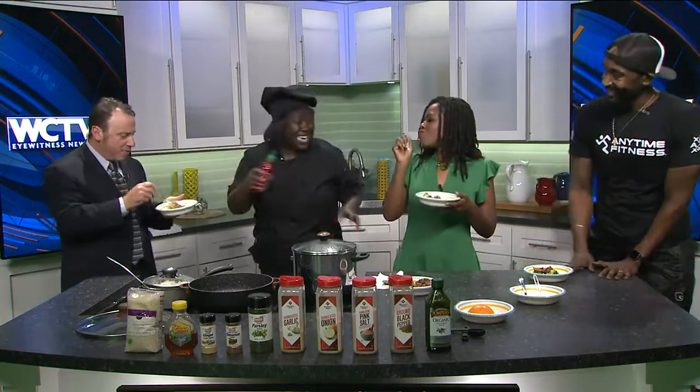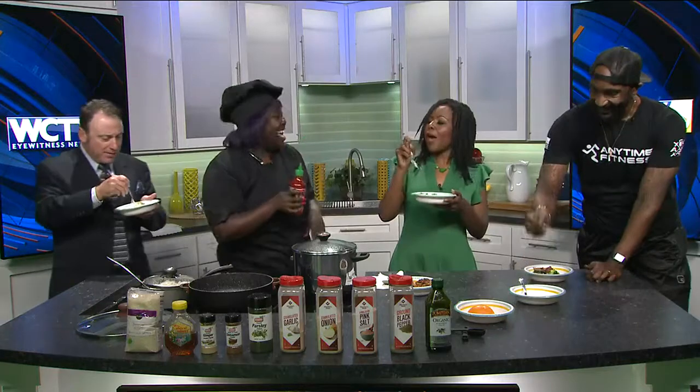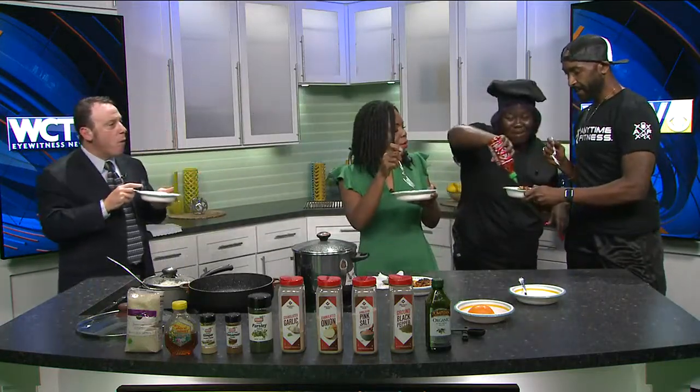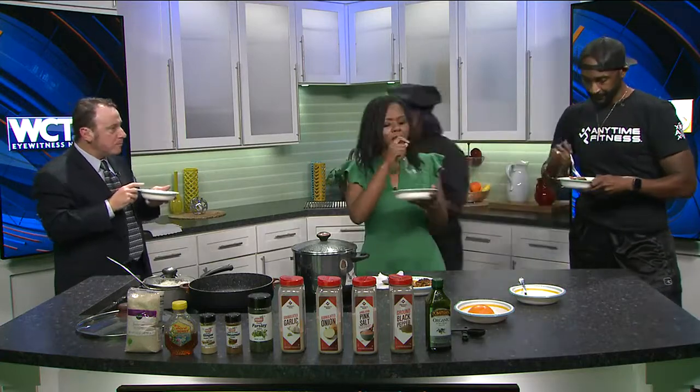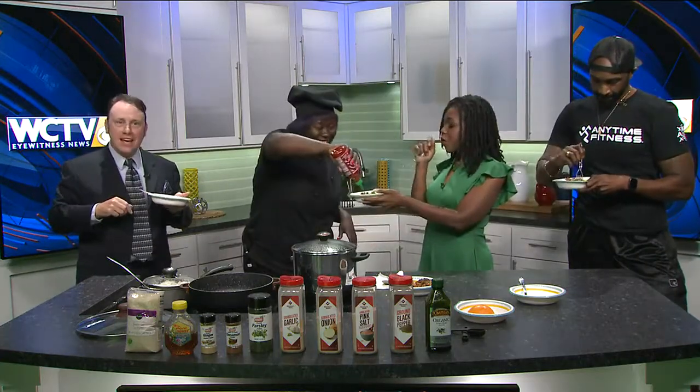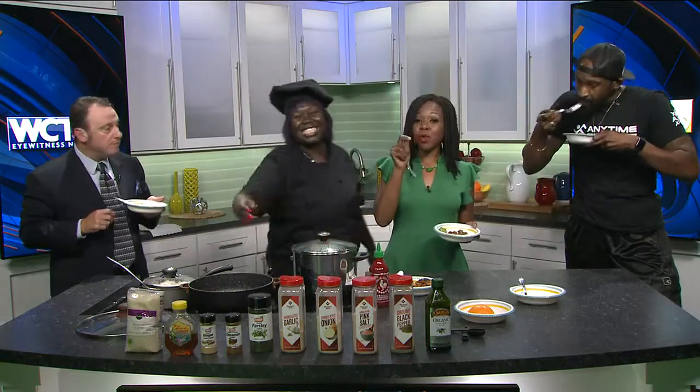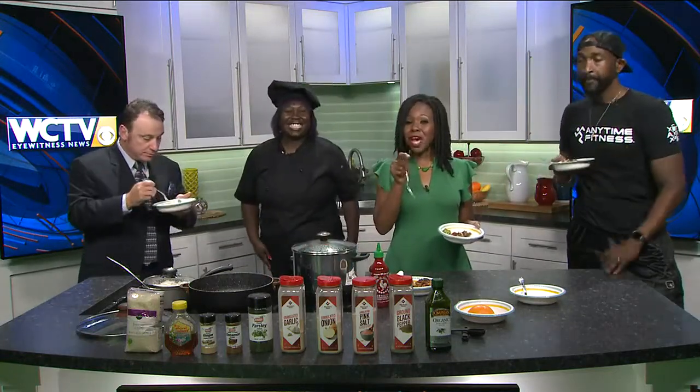Hit me! Now we're playing. I don't know about hot stuff, but I don't know about the sweet. Oh, it's amazing — it's a good balance. Let me try. Hit me! Because this is good as is. We'll have the recipe on our website, WCTV.TV. Anytime — we'll be right back.